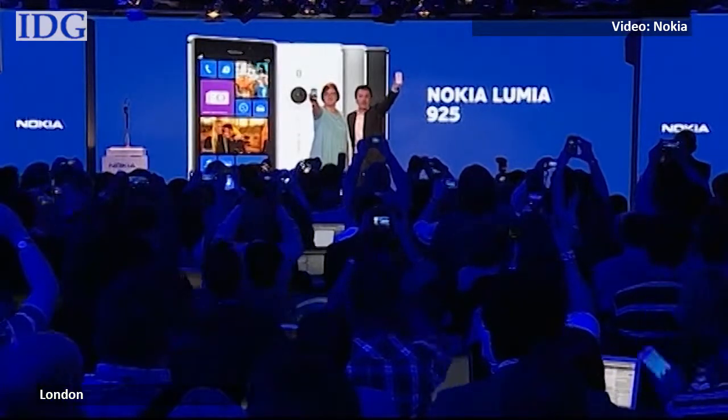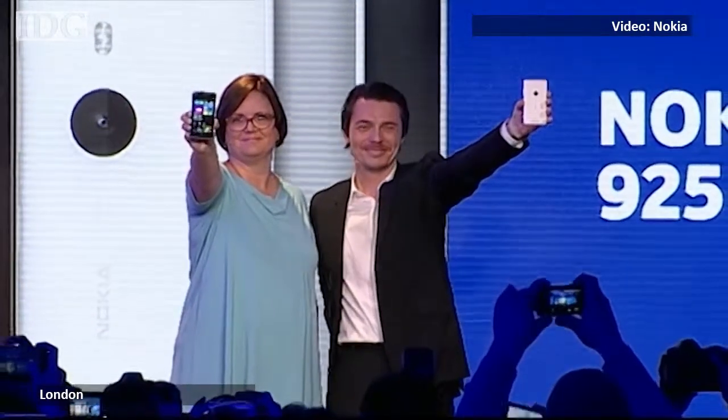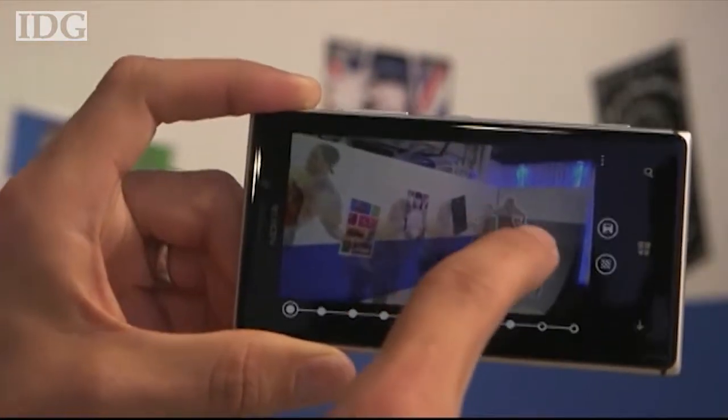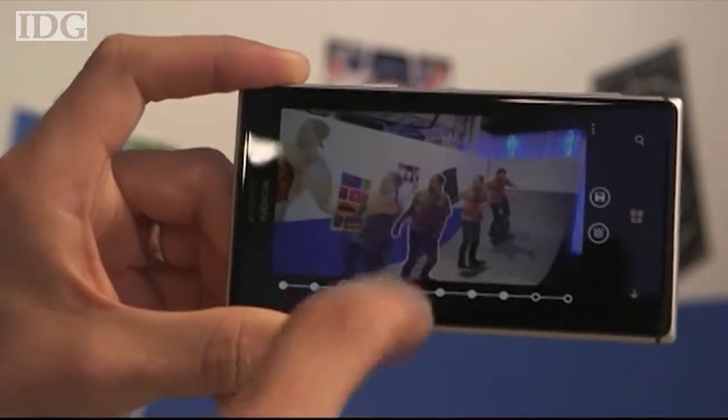Nokia introduced the Lumia 925 Tuesday, which sports a 4.5-inch screen, 1.5 GHz dual-core processor, and an aluminum frame that doubles as an antenna.